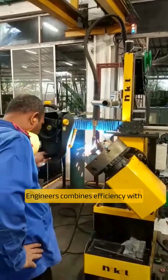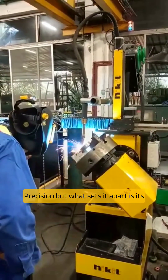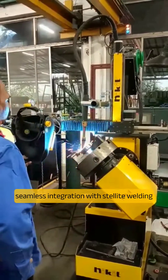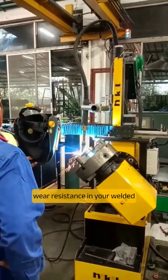The Mini Profile Welder, a compact powerhouse from Nikit Engineers, combines efficiency with precision. But what sets it apart is its seamless integration with Stellite Welding technology, ensuring unparalleled strength and wear resistance in your welded components.